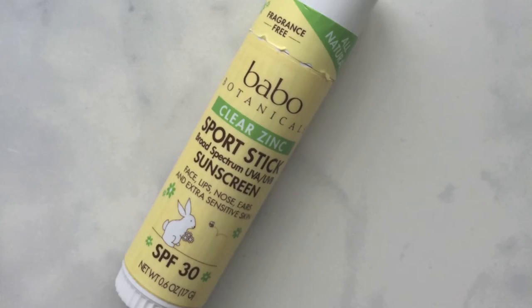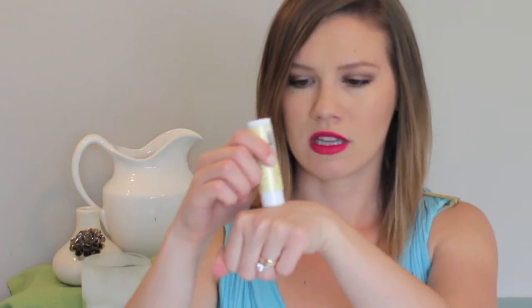This is the Babo Botanicals Clear Zinc Sports Stick for face, lips, nose, ears, and extra sensitive skin — fragrance-free, SPF 30. I've seen this company on Instagram quite a bit and I'm excited to try a stick because sometimes I feel like a stick goes on the face a little bit nicer. It's interesting that they say it's good for lips and other sensitive areas too. It does blend — it is a bit waxy, but I think it'll work on the face.